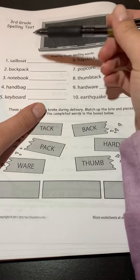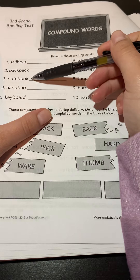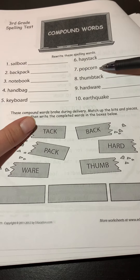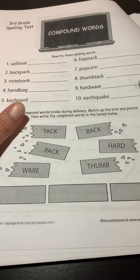Let's take a look at the first word. So we have sailboat, backpack, notebook, handbag, keyboard, haystack, popcorn, thumbtack, hardware, and earthquake.